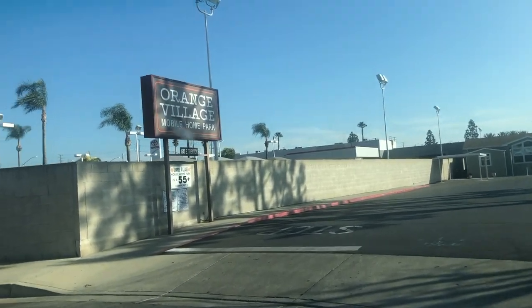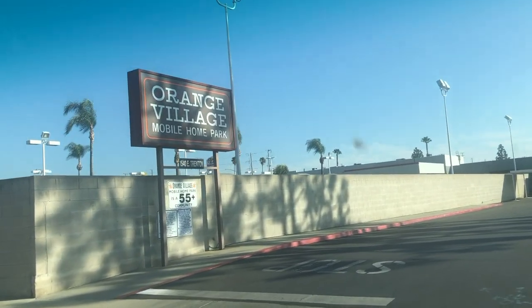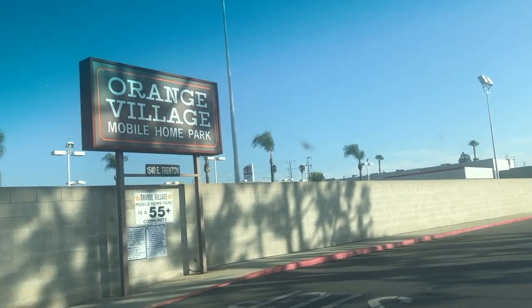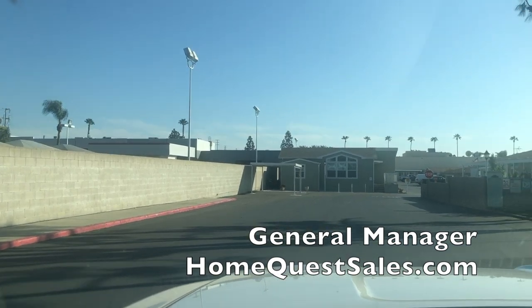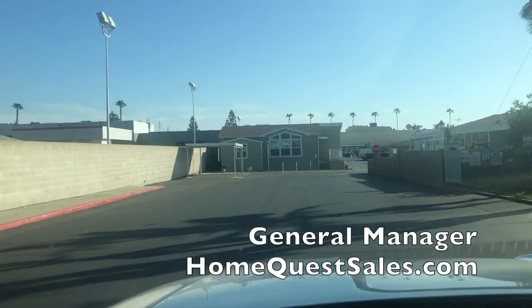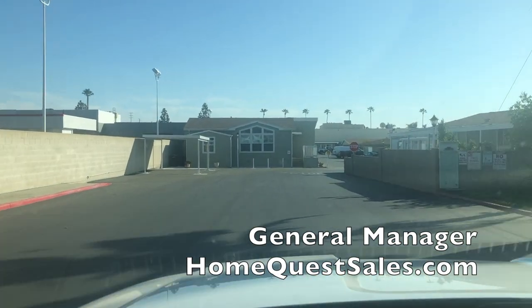Hey everyone, how's it going? Welcome back to the Manufactured Housing Expert channel. My name is Shane Jaffe. I'm going to be showing you and driving through this 55 plus community that is in the city of Orange, California.